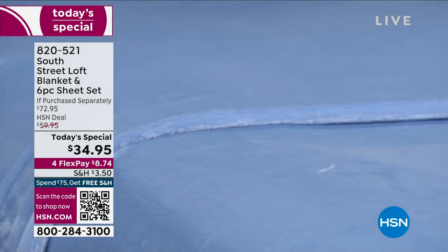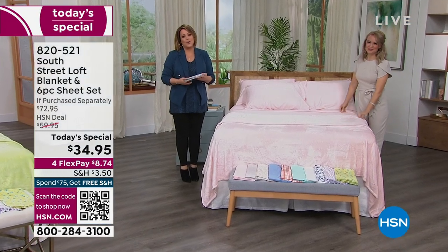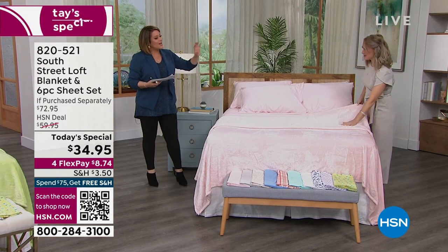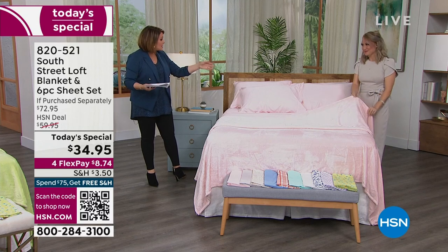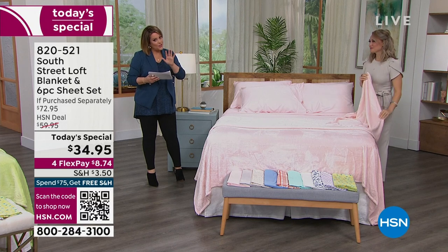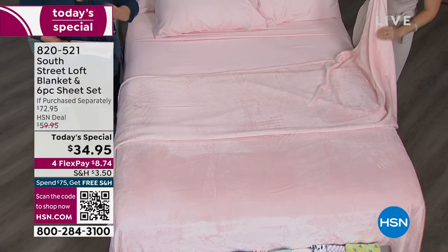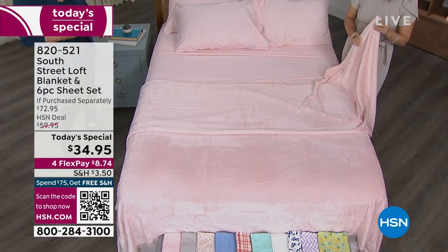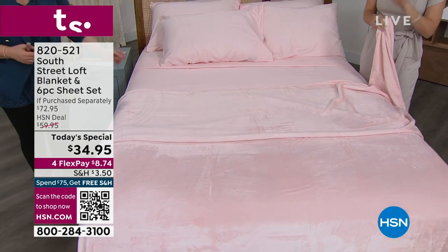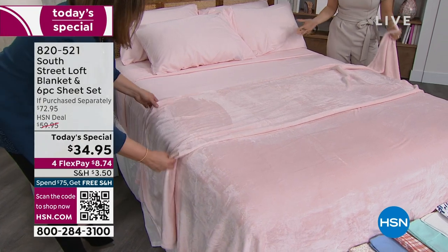South Street Loft brand ambassador Stephanie Rantz is a wonderful home decorator and one of our home contributors. These are the two products our customers love most from South Street Loft, and we only do this a couple of times a year where we put them together. It's been since 2021 that we were able to do a Today's Special — one day only. Great to see you, Leslie! We're going to have so much fun for the next two hours.